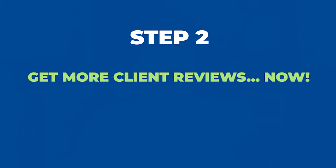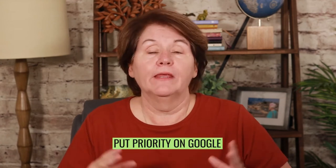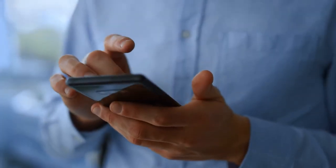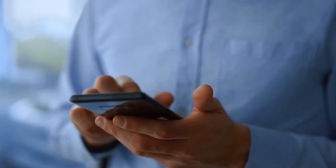Next action step: now that your profile is set up, you've got to get client reviews right now. Put the priority on Google first, then Zillow and Realtor.com, and then the others by your choice. You're going to send a review link to anyone and everyone you've ever worked with in the past — even if it did not result in a listing or a sale — because people can still give you a review on Zillow for rentals and similar work.